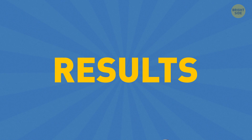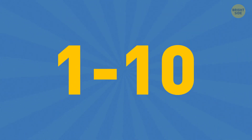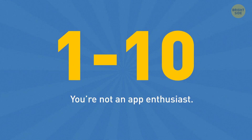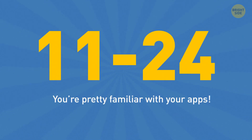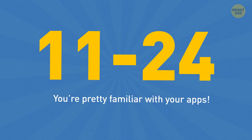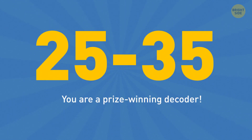That's the end of our quiz, so let's see how well you did. Out of a total of 35 apps: if you got between 1 and 10, it looks like you're not an app enthusiast. If you scored 11 to 24, you're pretty familiar with your apps but have a bit more studying to do. If you got between 25 and 35, congrats — you're a technical whiz and a prize-winning decoder. Looks like you can't get enough of your phone.